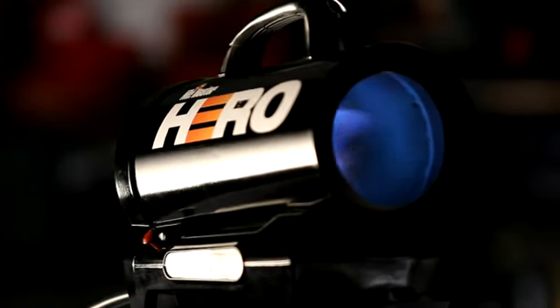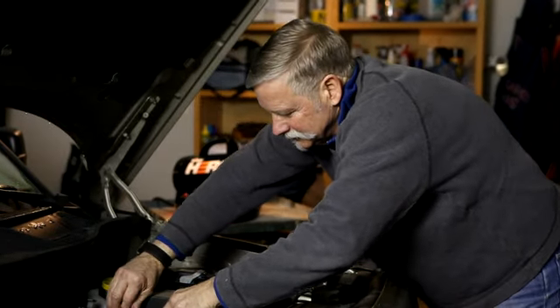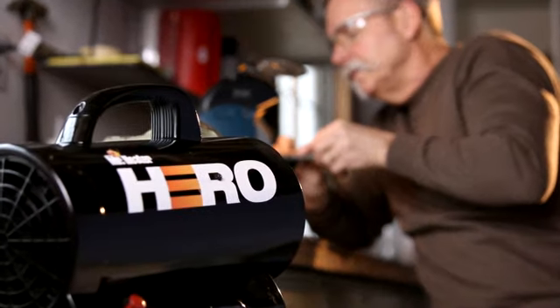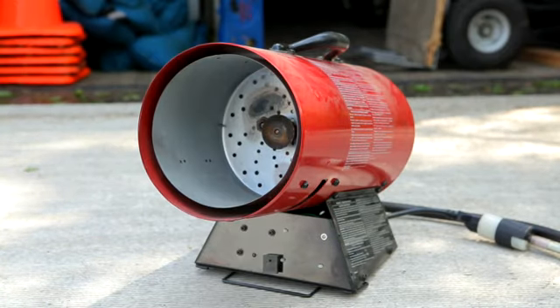The powerful Cordless Hero by Mr. Heater uses unique patent-pending technology to bring down the noise in the garage, workshop, or on the job site. Traditional propane heaters are loud and irritating — these things will wear you out working beside them all day.